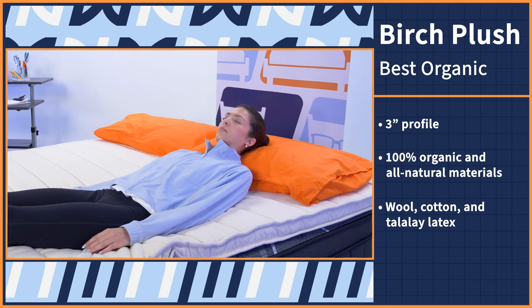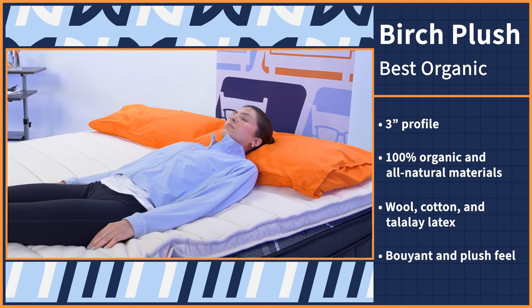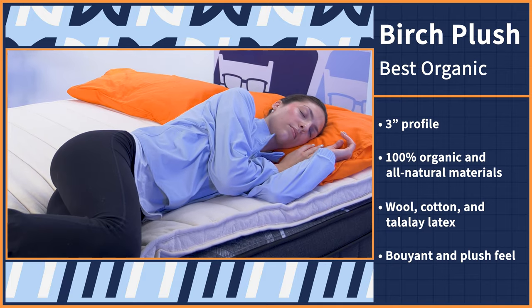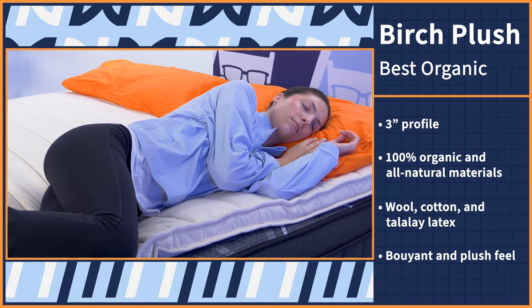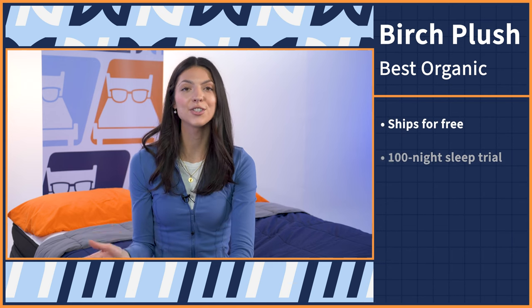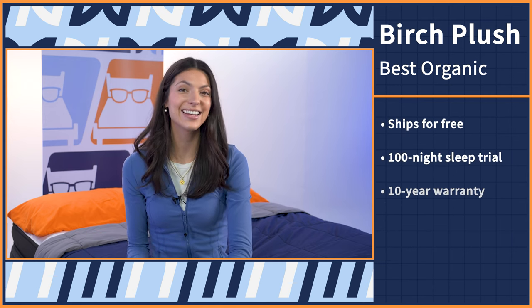As for how it feels, you'll feel a bit buoyant on the surface, which is great for combination sleepers who switch positions. But the wool and cotton will also add a nice plush element to the overall feel. This eco-friendly topper ships for free, comes with a 100-night sleep trial period and a 10-year warranty.